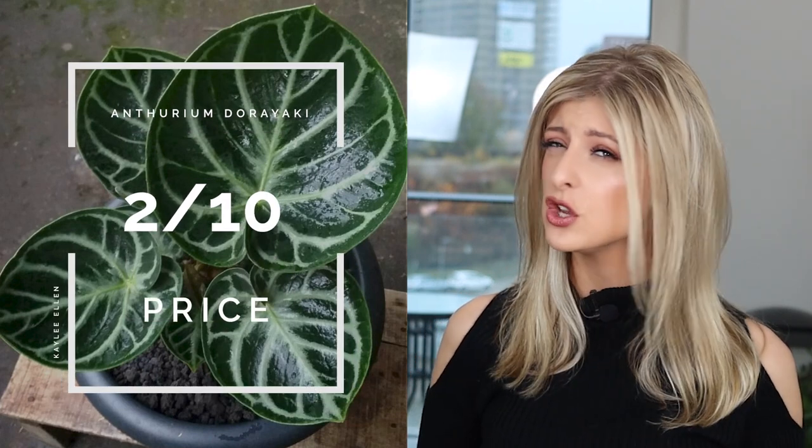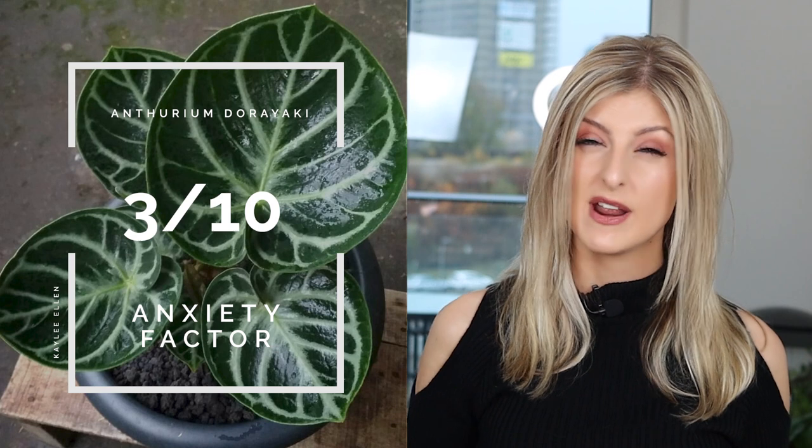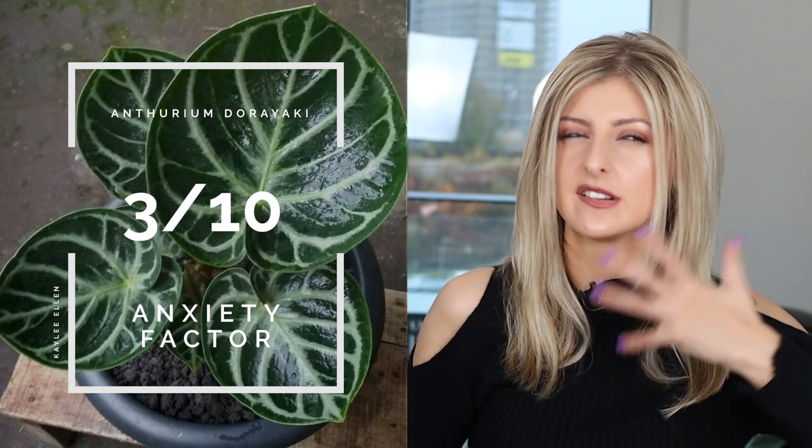For Price, I rate it about 2 out of 10. I wouldn't say it's particularly expensive — you should be paying in the late double digits, maybe £80 or $80. It's not a top-tier Anthurium. It's not super sought after, so the price isn't super high. For the Anxiety Factor, I give this plant a 3. You're not going to lose much sleep — it's reasonably tough, it just doesn't like to grow. Don't rot the roots, leave it alone, keep it warm, and generally you're not going to lose too much sleep.